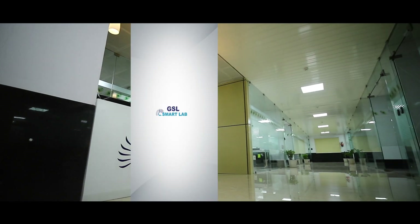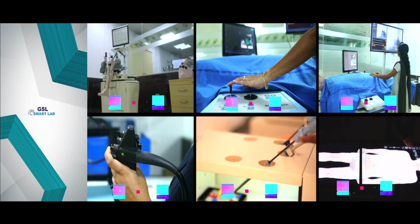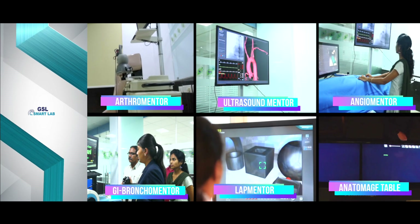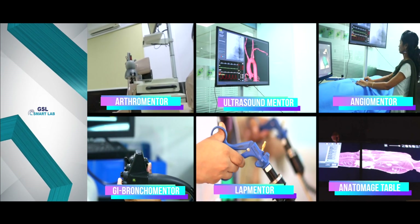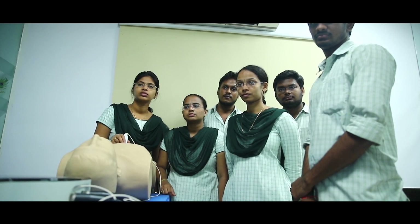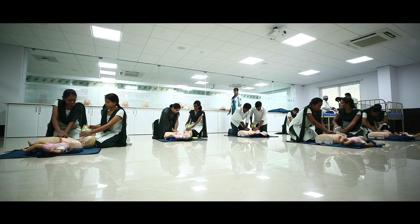GSL is the first laboratory in the country with Lab Mentor, Ultrasound Mentor, GI Bronco Mentor, Angio Mentor, Ortho Mentor, an Anatomage table, and advanced skill training mannequins — all under one roof.